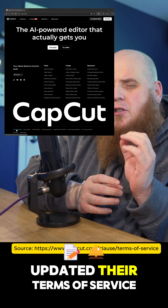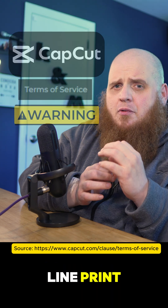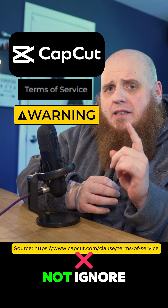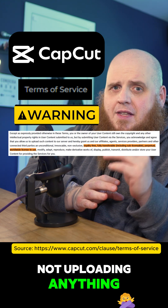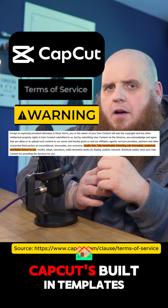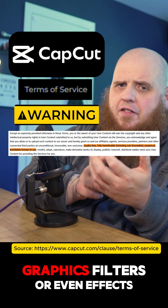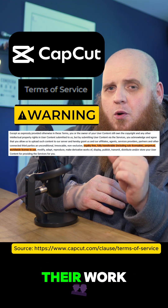CapCut updated their Terms of Service on June 12, 2025, and buried in the fine print is something everybody should not ignore. Even if you're editing a video and not uploading anything, the second you log in to your account and use any of CapCut's built-in templates, graphics, filters, or even effects, you are legally giving them permission to use your work.